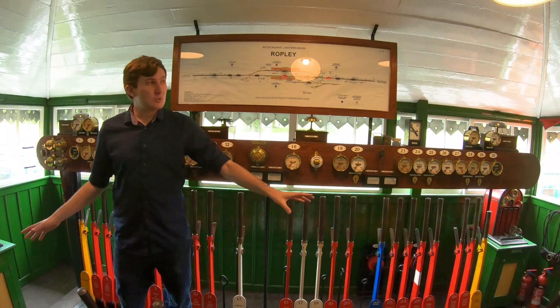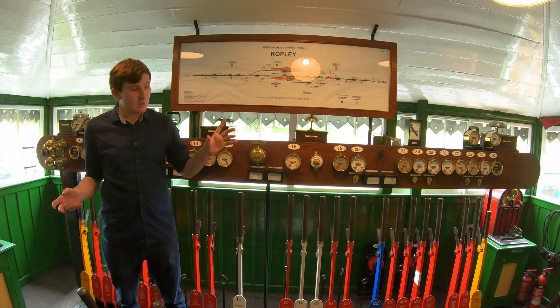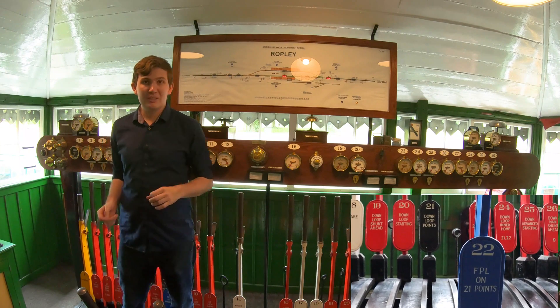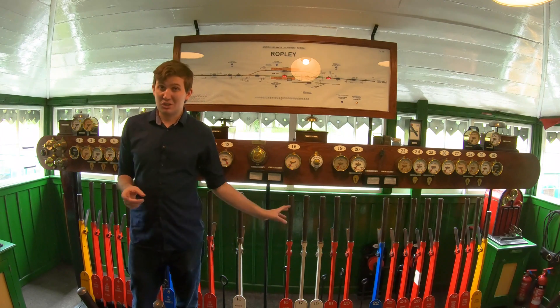The next thing are the levers — these are what the signalman actually pulls to control. The reds are the signals. The blacks are the points. The blues are the facing point locks. The yellows are distance signals. And whites are just spare levers.